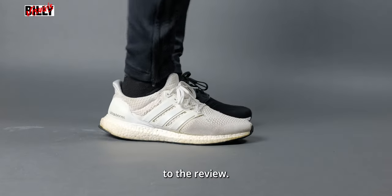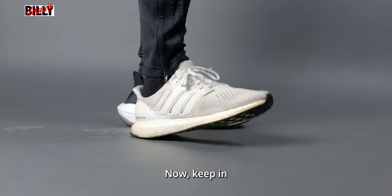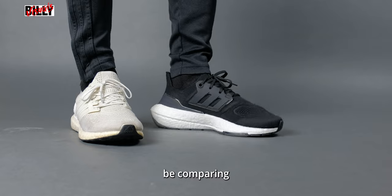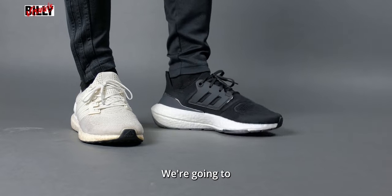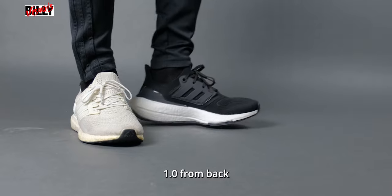So on to the review. How does the Ultraboost 22 compare to the 1.0 as a daily walking shoe? In today's video, we're not going to be comparing the DNA Ultraboost — we're going to be comparing the Ultraboost 22 to the OG 1.0 from back in the heyday. The 1.0 and 22 were both designed to be actual performance sneakers for running.